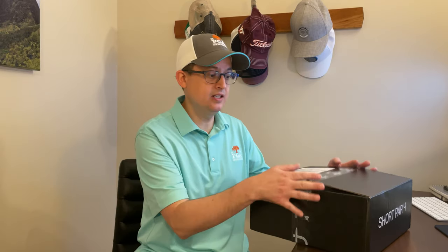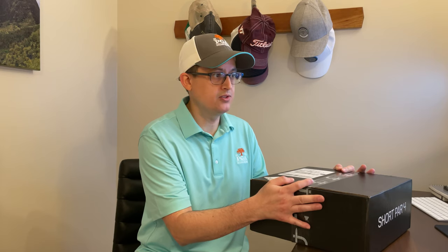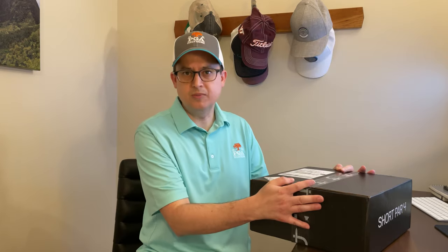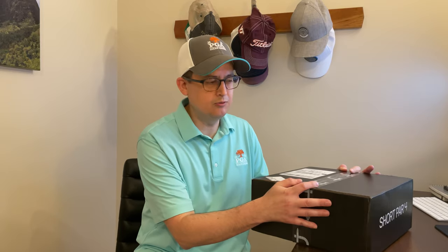This is the Athletic Executive box. They also have Loud and Wild, they have Traditional, and then All Styles if you just want to mix it up every month. If you're not already a member, you can choose the styling that you prefer — they have some examples on the website. If you're interested, you can save $25 with the coupon code in my description. This is the Executive box, which runs $100. It has a little bit more in it than the Fairway box, which runs $50 plus about $6 shipping. I prefer the Executive box because it tends to have a little bit more in there and sometimes better quality or higher retail items.